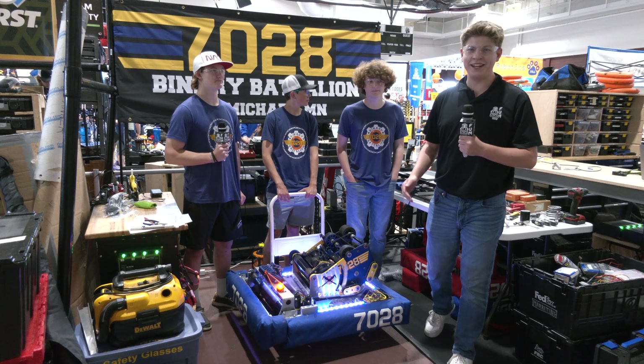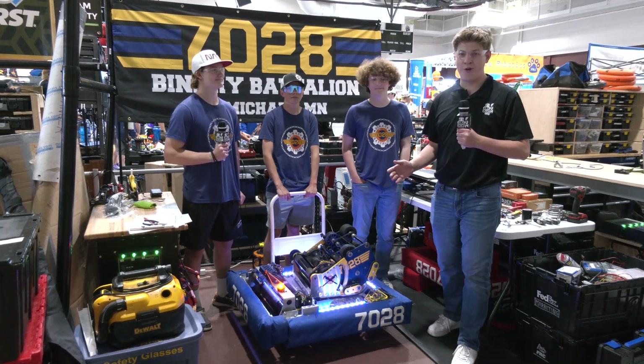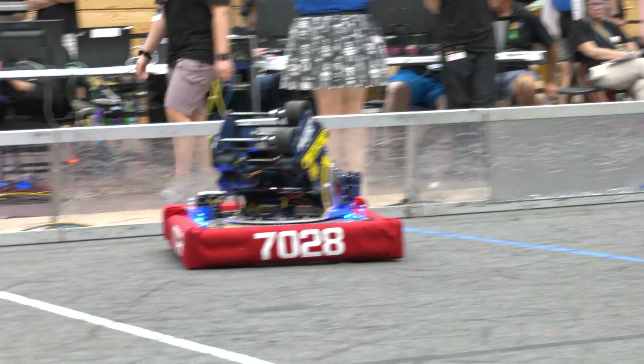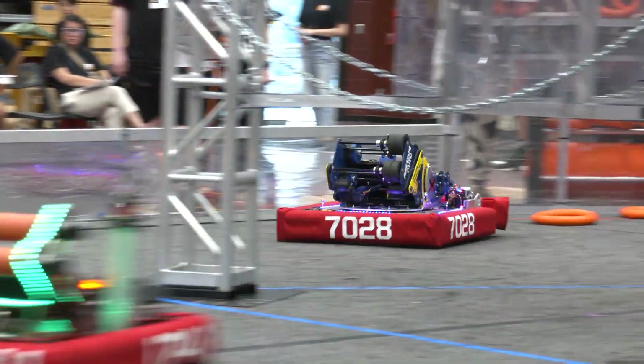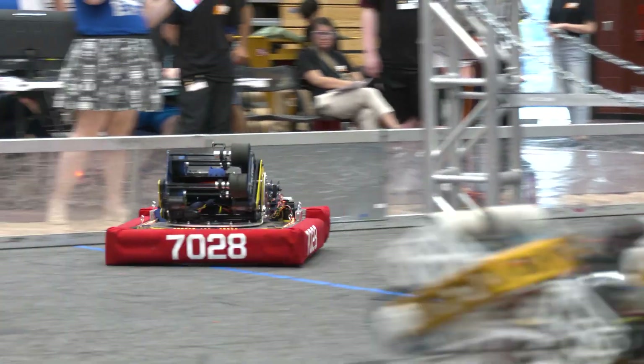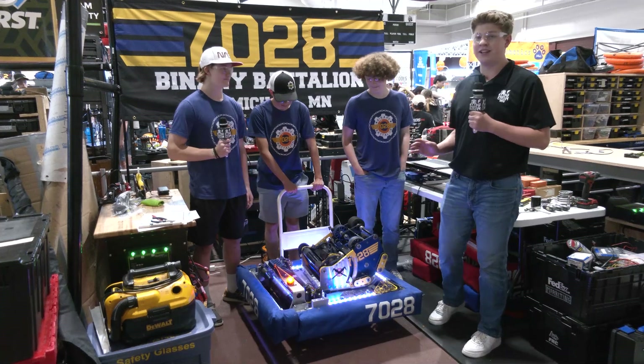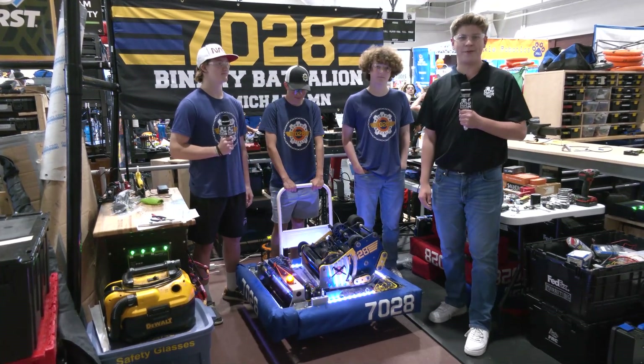Hello Fun Nation, my name is James checking in at IRI with team number 7028, the Binary Battalion out of Minnesota. Here with me to talk about this awesome robot I have Tate, Alex, and Finn. They've got a massive turret, effective shooter, and so much more to dive into on Behind the Bumpers.